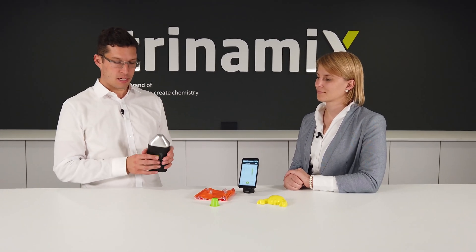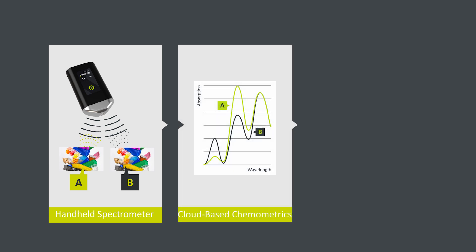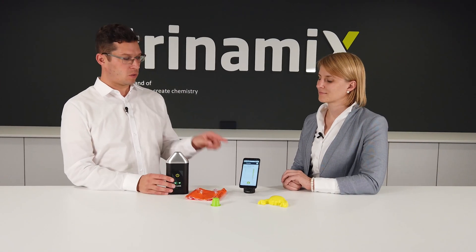Now that we have seen how the solution works, I would also like to introduce the theory behind it. This is our spectrometer which has a measurement head, and the idea is that the spectrometer sends out light which is reflected by the surface of the specimen and caught by the detector inside the spectrometer. This detector translates the optical signals into electrical signals which are sent into the cloud, where our smart algorithms translate them into the answer.